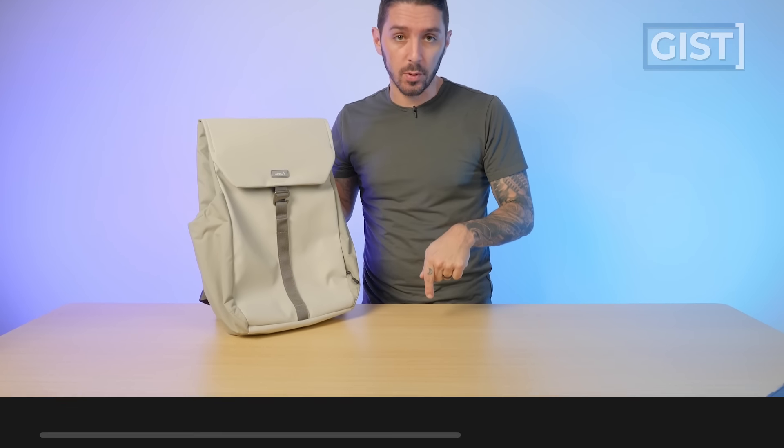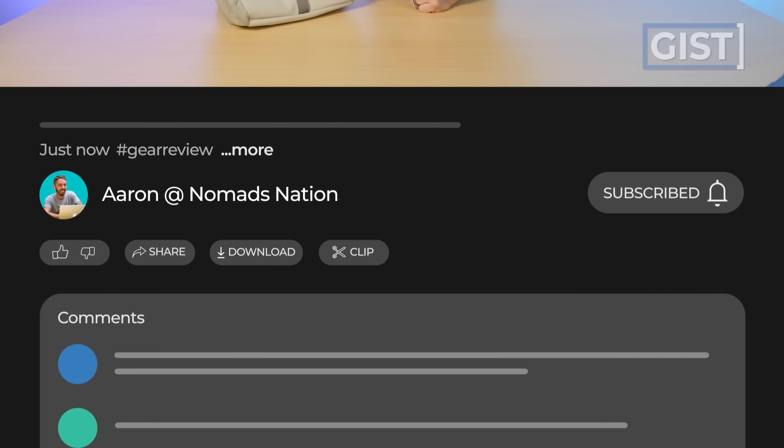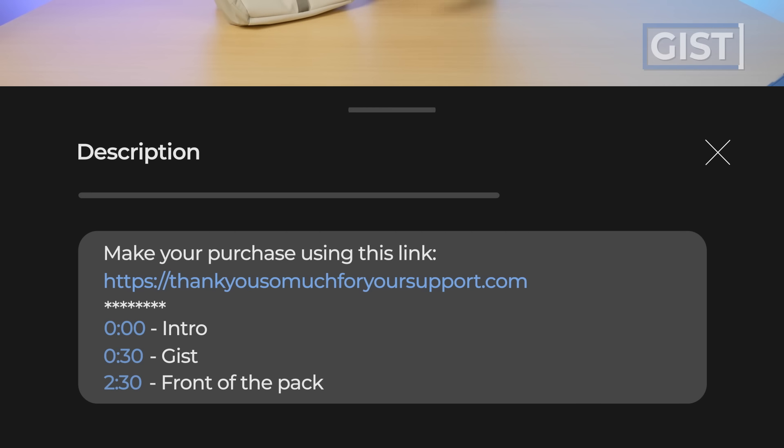If at any point in this review you're like, 'holy hot damn, that's the backpack for me,' and you're going to make a purchase, we do ask that you do so using the first link in the description below. That link makes sure you get the best price and we oftentimes have discount codes, but it also helps support the Nomads Nation YouTube channel so we can keep making the best bag reviews on the web.